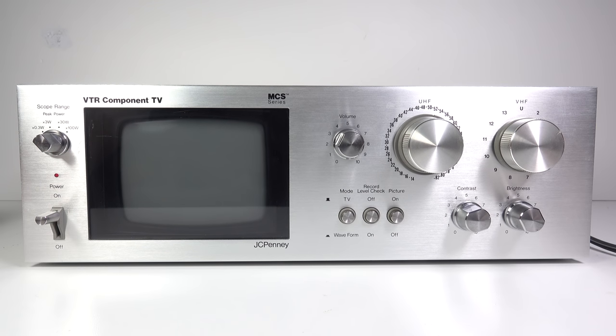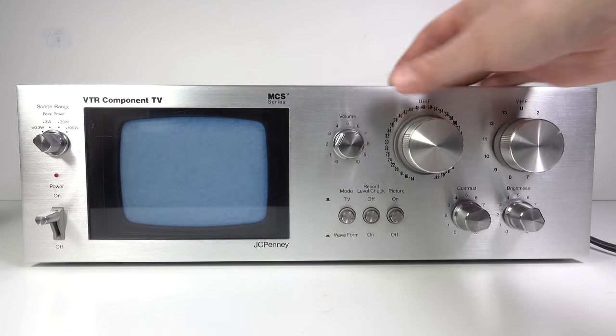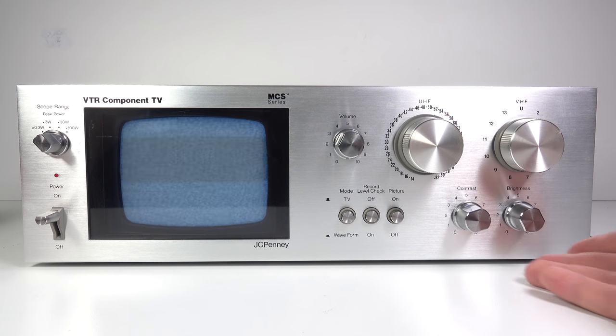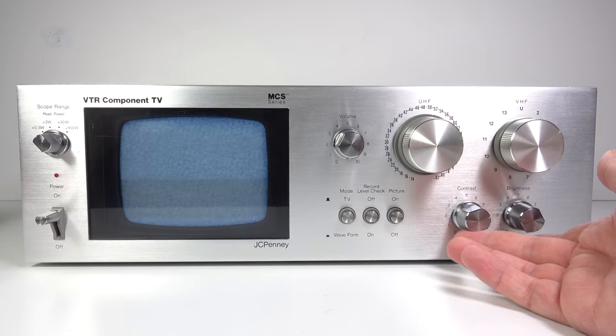On the left we've got a 5-inch black and white CRT. Along the top are the large tuning dials for UHF and VHF, and below those are the controls for the brightness and the contrast.